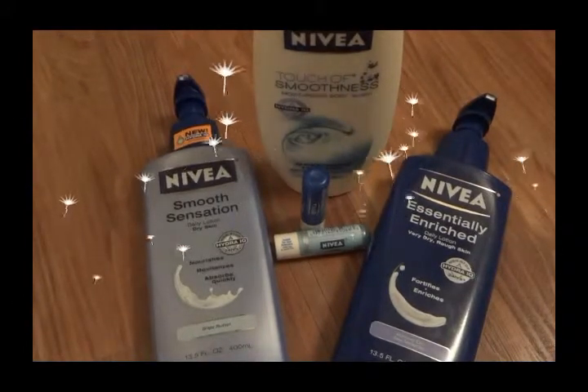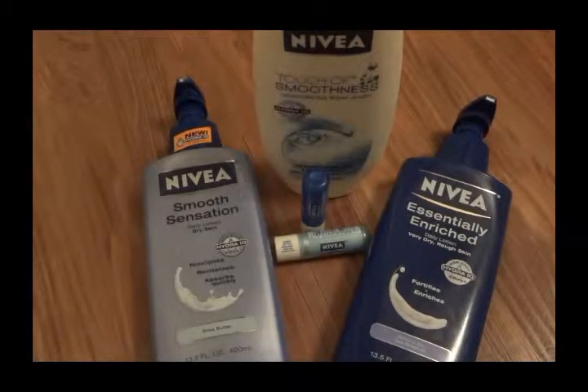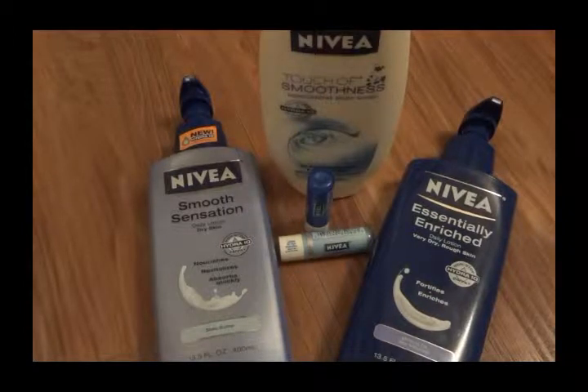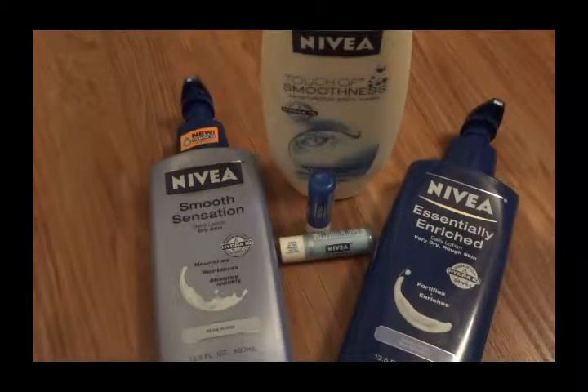Hey guys, today I want to talk about Nivea. I'm sure you've all heard of it — you've seen it in supermarkets. Retail brands like Walmart, Rite Aid, CVS, Walgreens, and Target all carry a lot of Nivea products. Nivea is really awesome for those of you who have dry skin or rough skin. They're an over-the-counter product, so you can find them readily available at any market.